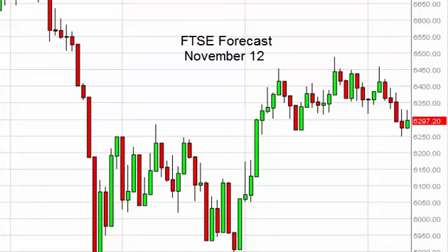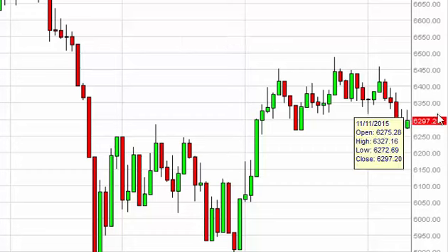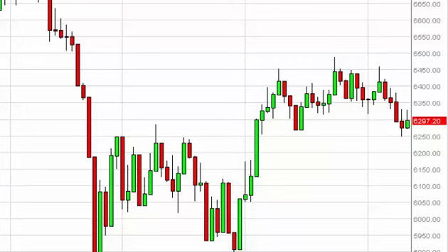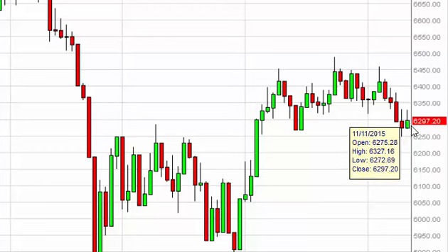FTSE Daily Forecast for November 12th by FXEmpire. The FTSE initially rose during the course of the session here on Wednesday, but right around 6340 we found enough resistance to turn the market around and form something akin to a shooting star.